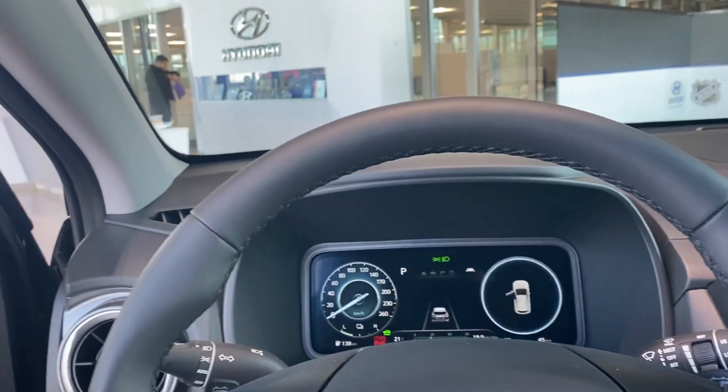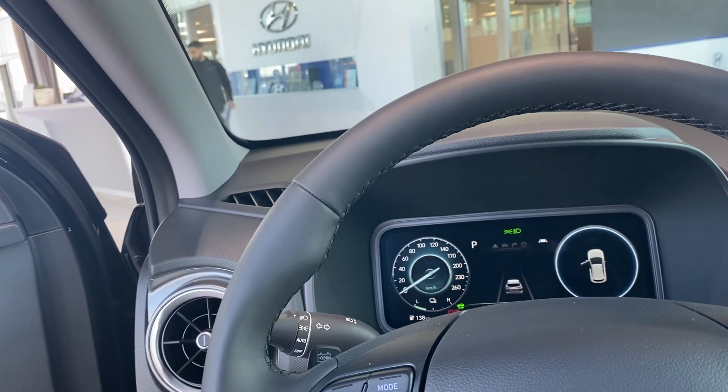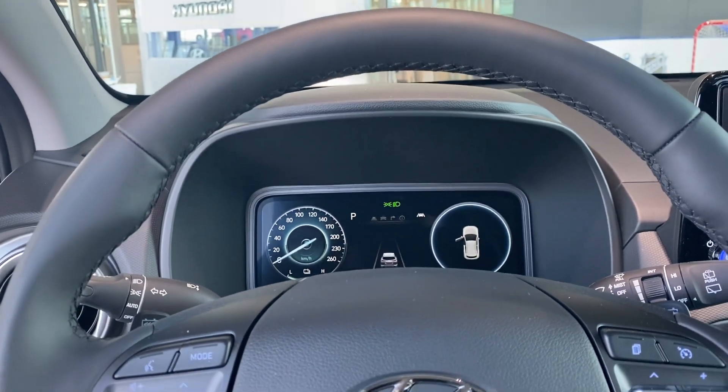Thank you for inquiring with us. For any further information, please call 780-371-3700, that's 780-371-3700. This is Amir with River City Hyundai — thank you so much.